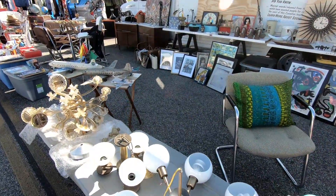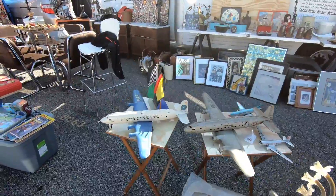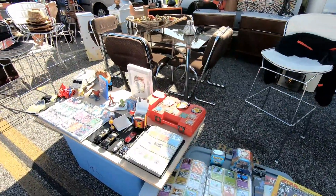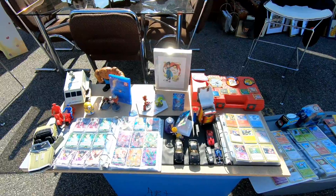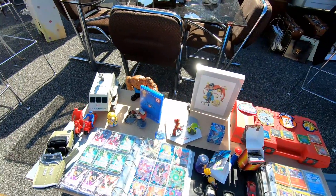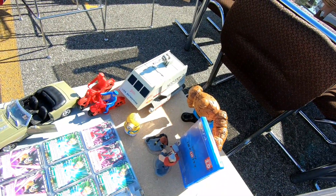Here's some antique chandeliers and things. And then over here there was a small selection of old toys. That red Lego carrying case is pretty cool — I actually have two of those still. And of course you've got to have a bunch of Pokemon cards at a flea market. And if we look over here in the corner there's an old Star Trek shuttlecraft toy.